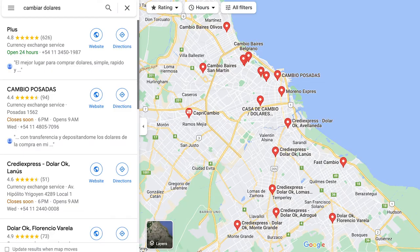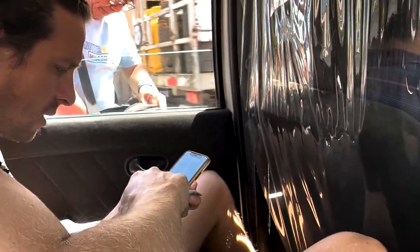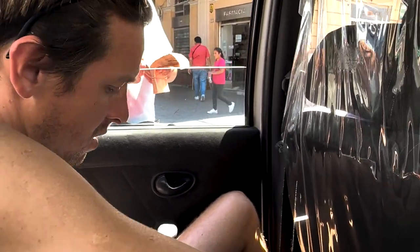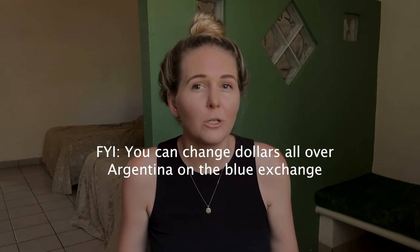You'll want to search in Google Maps for 'cambiar dolares' and it should give you a list of places you can go to change your dollars. Check the reviews to see if it mentions blue dollar to make sure it's a blue dollar exchange. Once you arrive, ask them what their rate is — most of the time it will be within 10 pesos or less of the online rate. Then just tell them how many dollars you want to change and they will give you a stack of pesos. You will not want to change all your dollars at once, since the exchange rate fluctuates so much due to inflation — change dollars every week or so to make sure you're getting the best value.